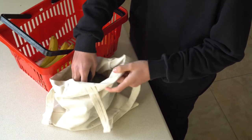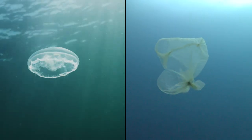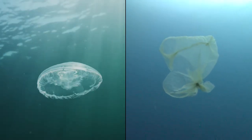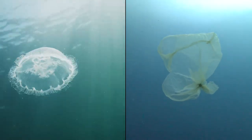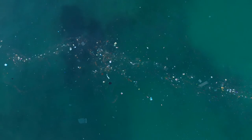One way you can help to protect sea turtles is by using less plastic. Plastic bags can resemble jellyfish and leatherbacks might mistake them for food. Bags and other plastic waste has been found in their digestive tracts, which can harm or even kill the turtles.